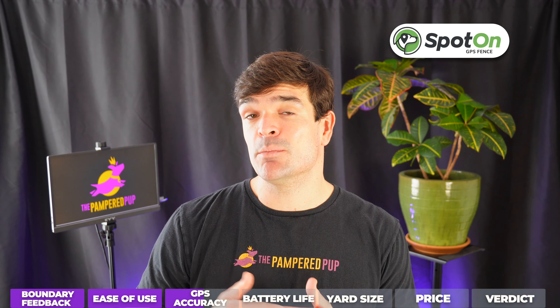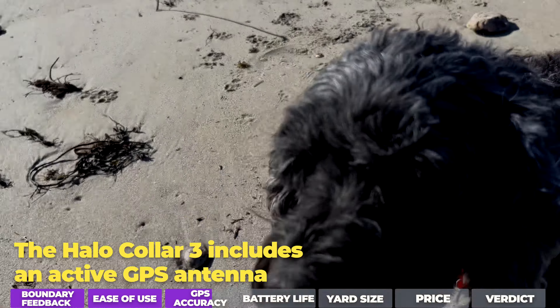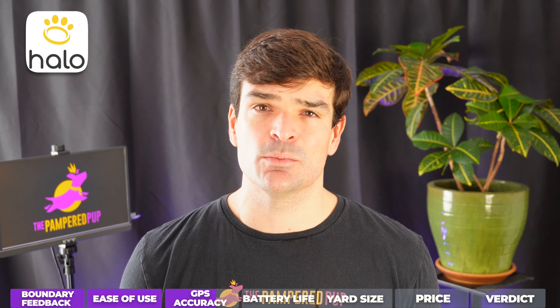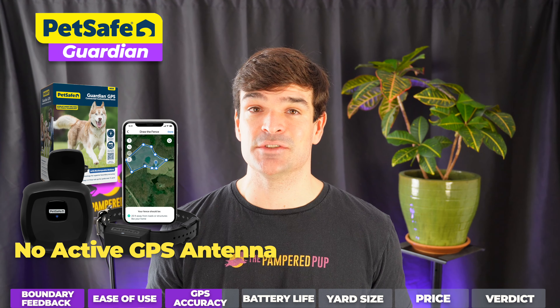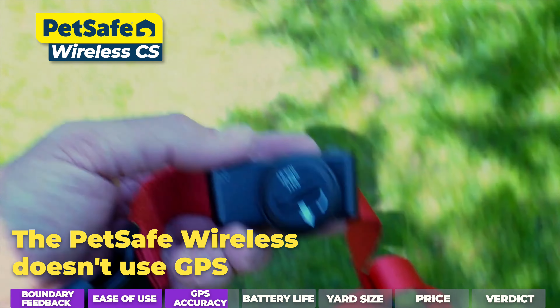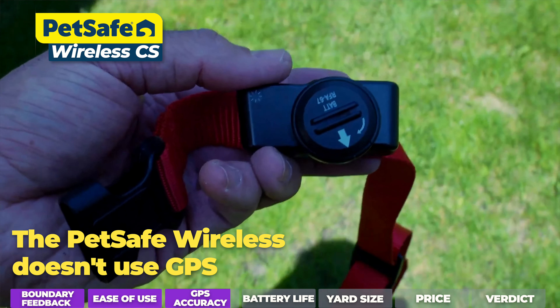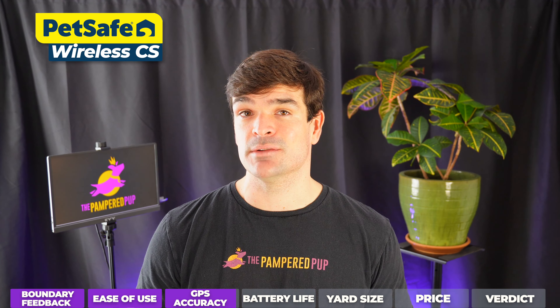You may just need to provide more of a buffer in scenarios when drift is high. The Halo Collar 3 closed the gap quite a bit by incorporating an active GPS antenna and some AI signal processing, but there's still some room for improvement. The PetSafe Guardian makes no mention of an active GPS antenna or any AI signal processing. And the PetSafe Wireless is the only wireless dog fence discussed here that doesn't use GPS — it does hold the boundary lines with minimal drift, but obviously there's a big trade-off in its capabilities overall.